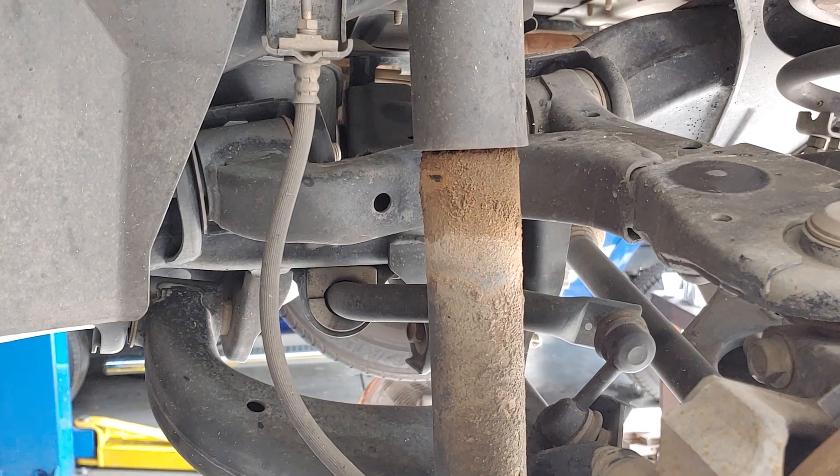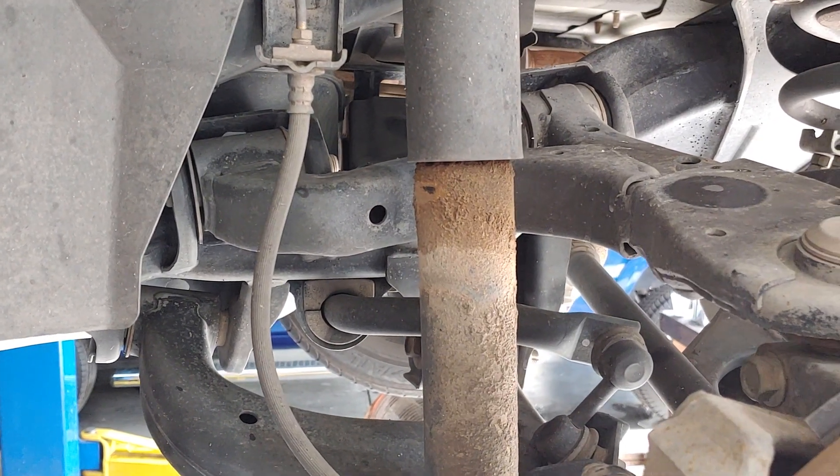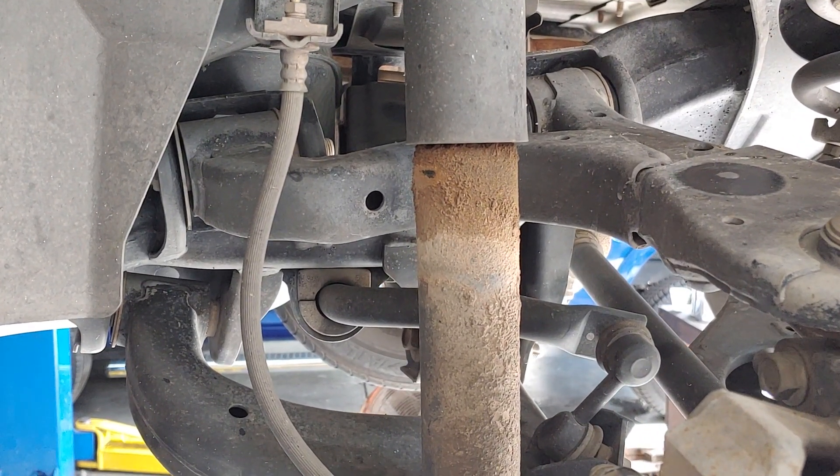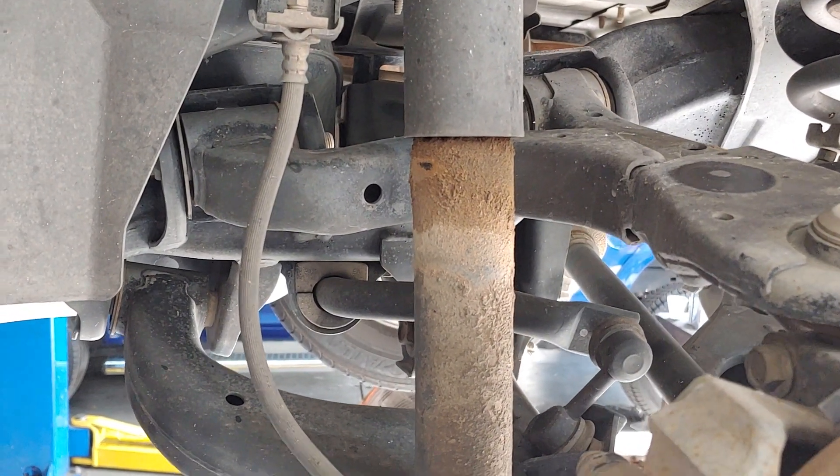Parts are either good, suspect, or required to be replaced. When they're broken, they need to be replaced.